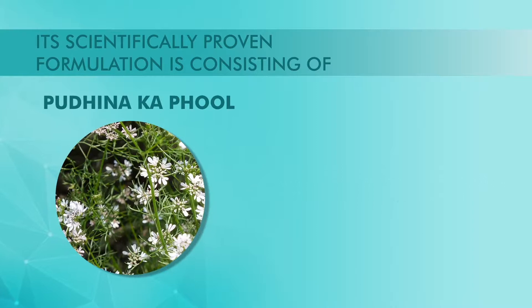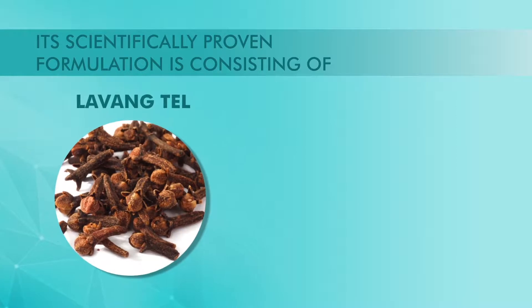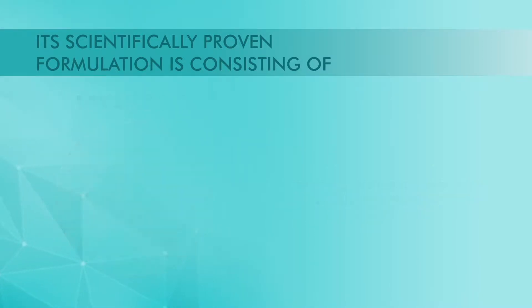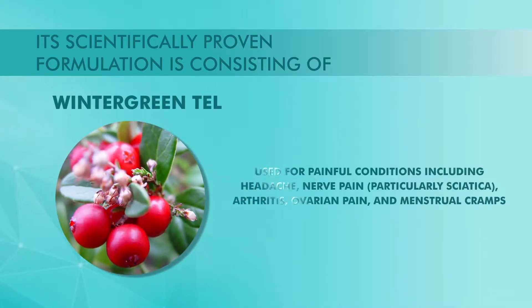Kudina Ka Phool is used to relieve pain and inflammation. It is used for painful conditions including headache, nerve pain, particularly sciatica, arthritis, ovarian pain and menstrual cramps.